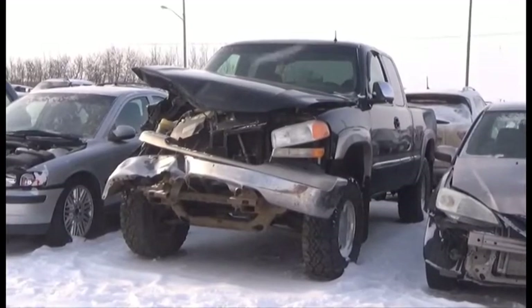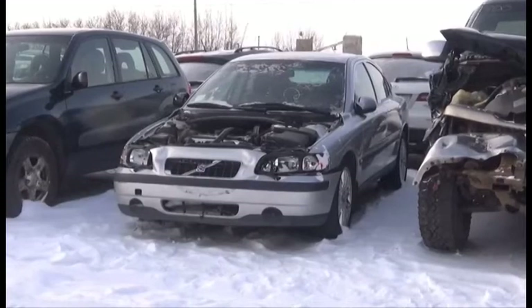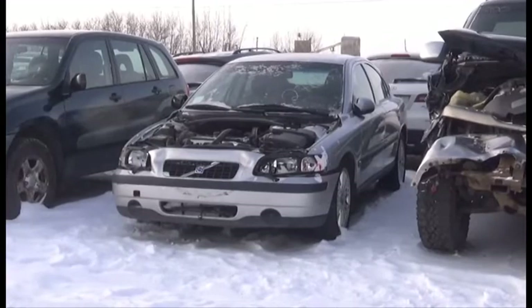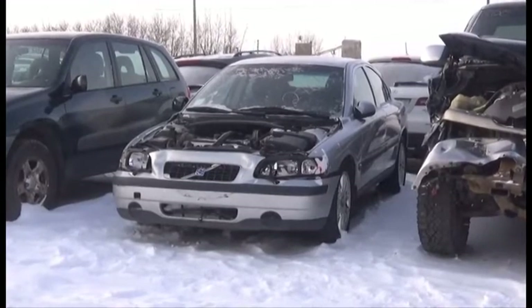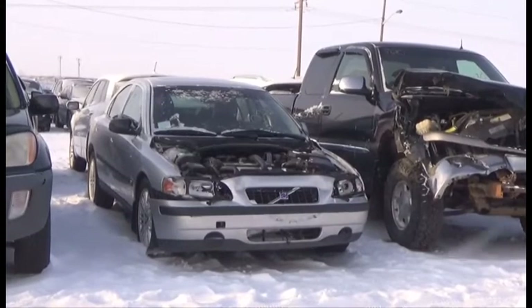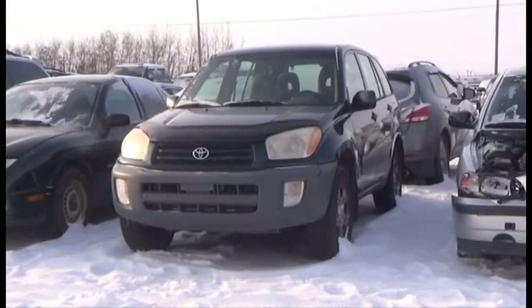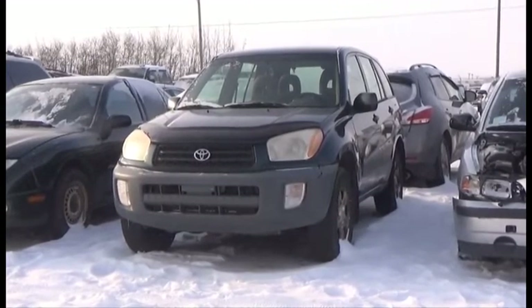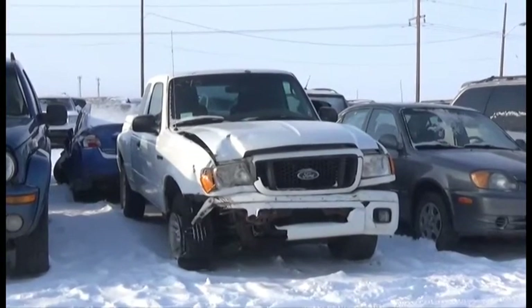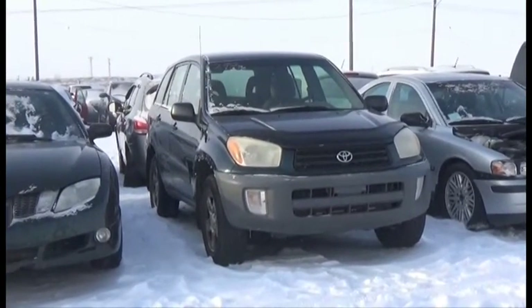Lot number 300 is the 01 GMC 4 Door Short Box. Lot number 293 is the 03 Volvo S60, AOD All-Wheel Drive Loaded Power Leather Heated Memory Seats, Power Sunroof. Lot number 298 is the 01 Toyota RAV4, V6 AOD Air. AOD All-Wheel Drive Loaded, active.